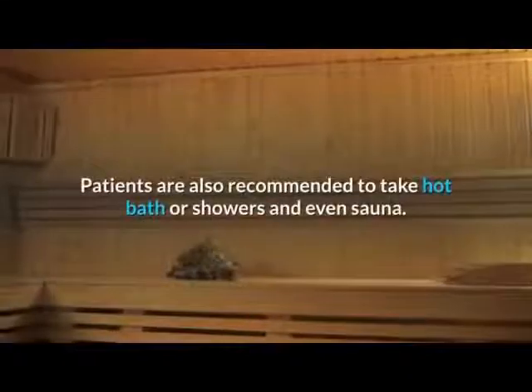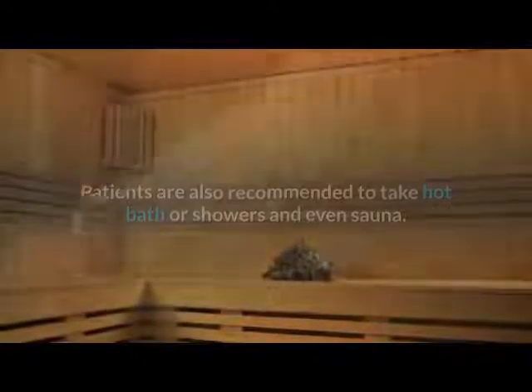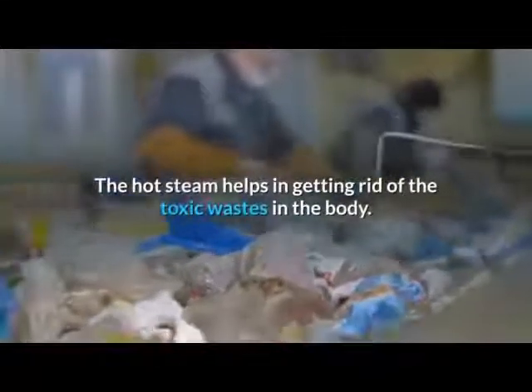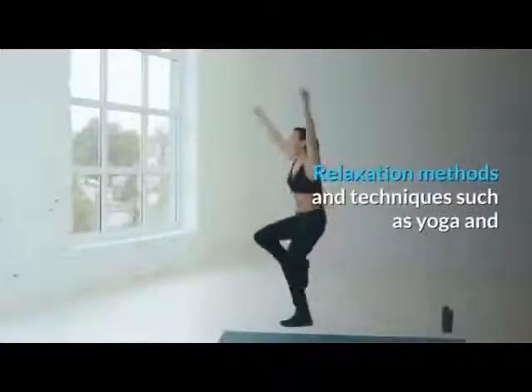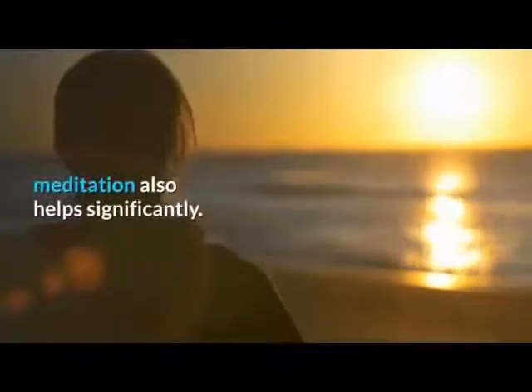Patients are also recommended to take hot baths or showers and even sauna. These habits will allow increased blood circulation and the hot steam helps in getting rid of toxic wastes in the body. Relaxation methods and techniques such as yoga and meditation also help significantly.